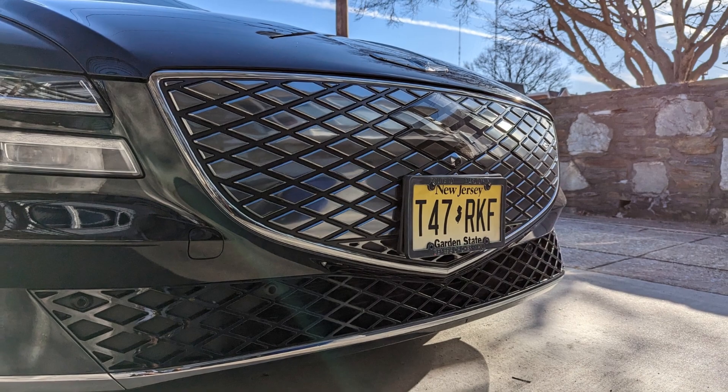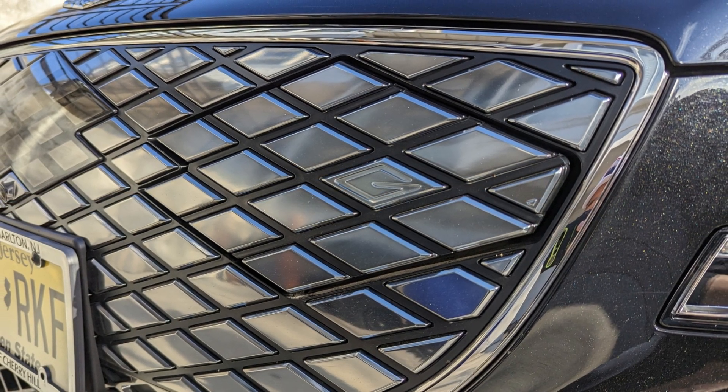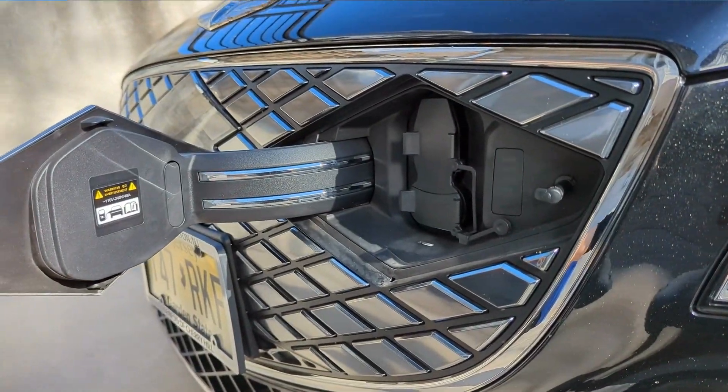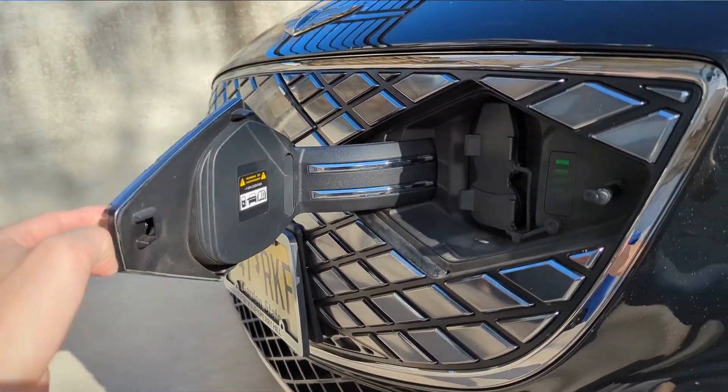The next feature is the hidden charge port, which is right here. Without this little marker I probably wouldn't know it's there — it really does blend in. I think it'll be surprising a lot of people when you pull up to a charger and suddenly reveal your secret charge port door.